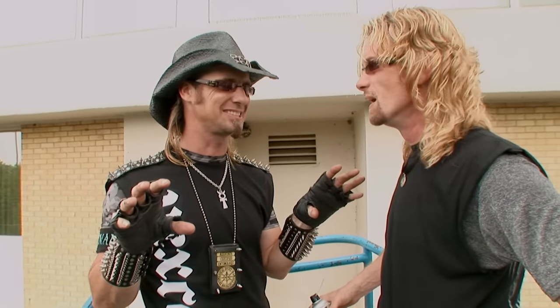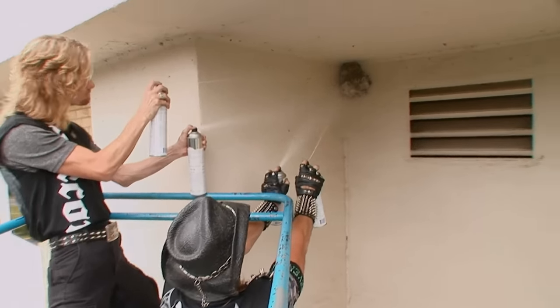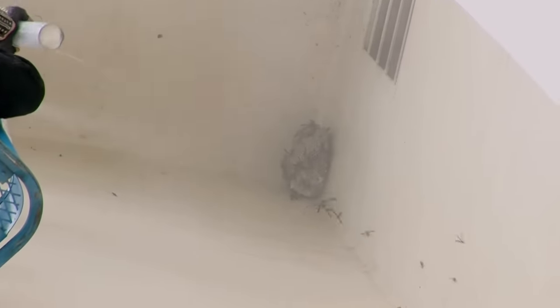Usually when we do a wasp nest, we try to stay out of the flight path. We can't stay out of the flight path — no way. Three, two, one, blast! Oh yeah, buddies. How about that? They're just free falling, man — 60 feet to their death. The wasp nest absolutely exploded. It was raining wasps.